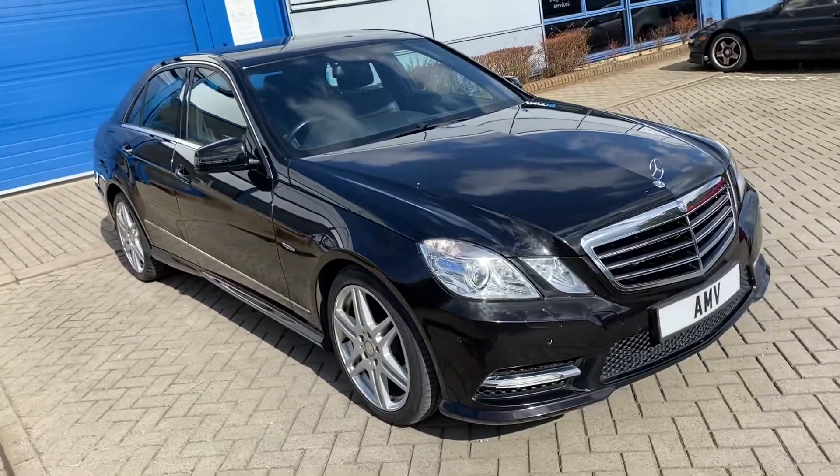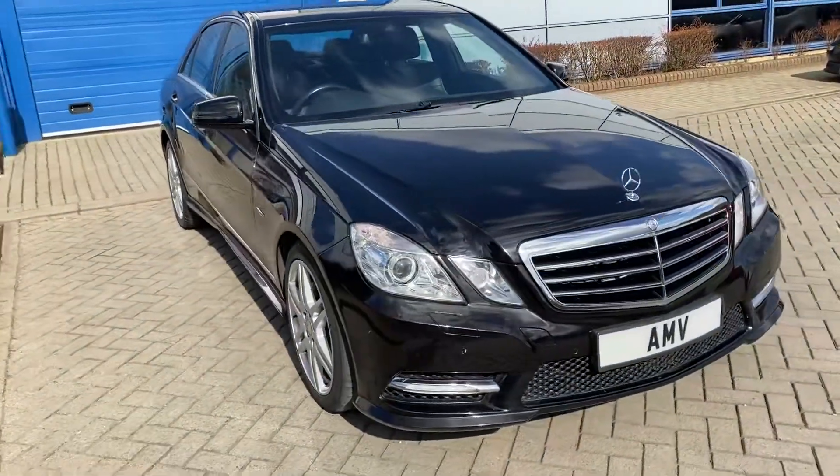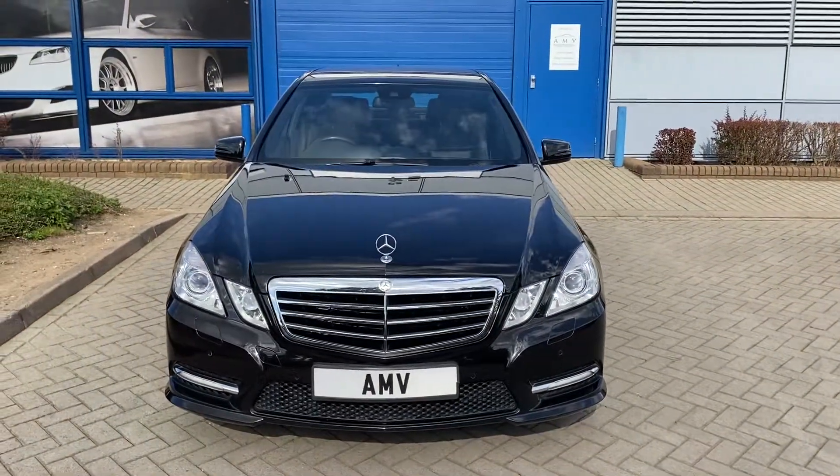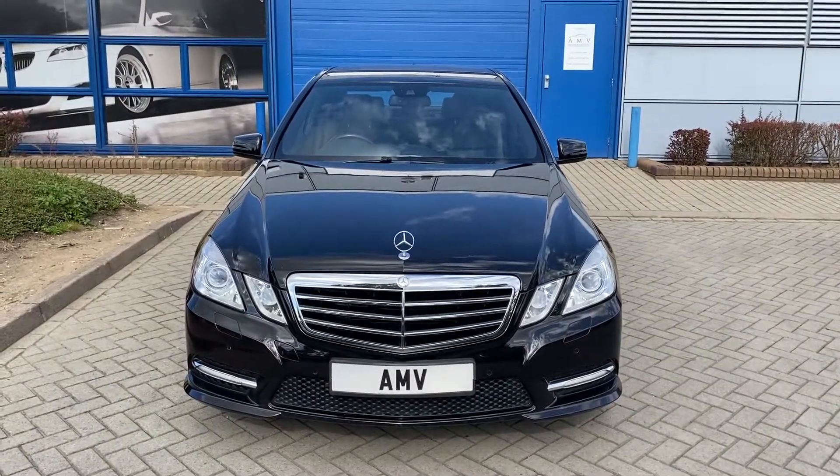Being the 350, this is super smooth with lots of power. That completes the video of our E350 — please enquire for more details.